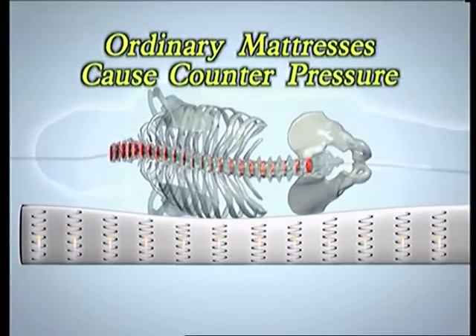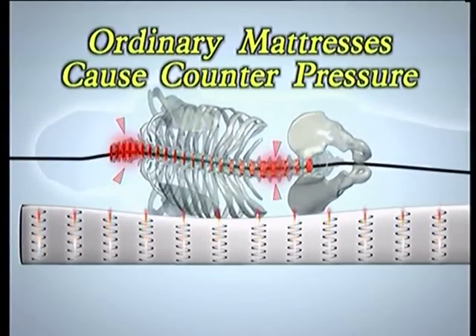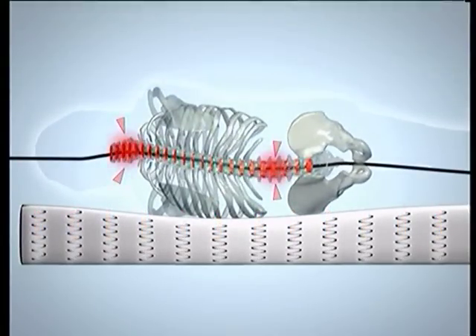Ordinary mattresses full of steel actually push against your body, creating counterpressure. This reduces circulation and causes pain that makes you toss and turn all night. You can't reach your natural sleep position and never get the rest you need.